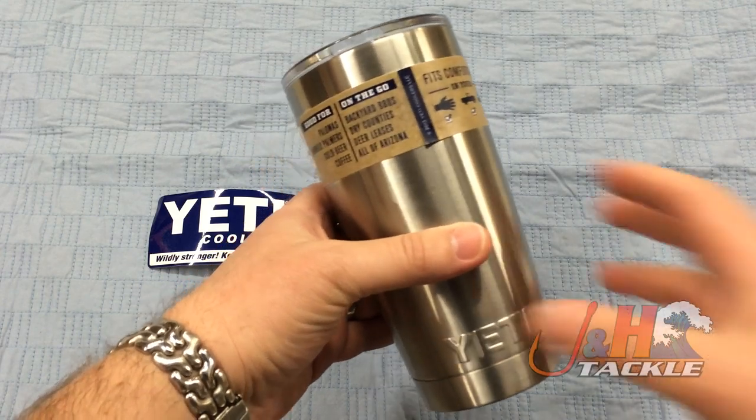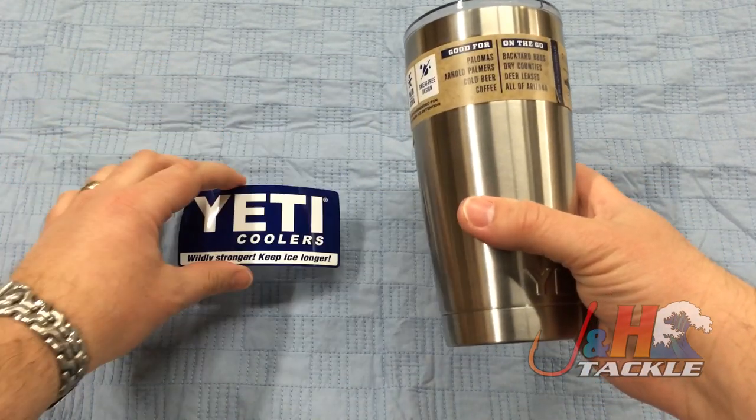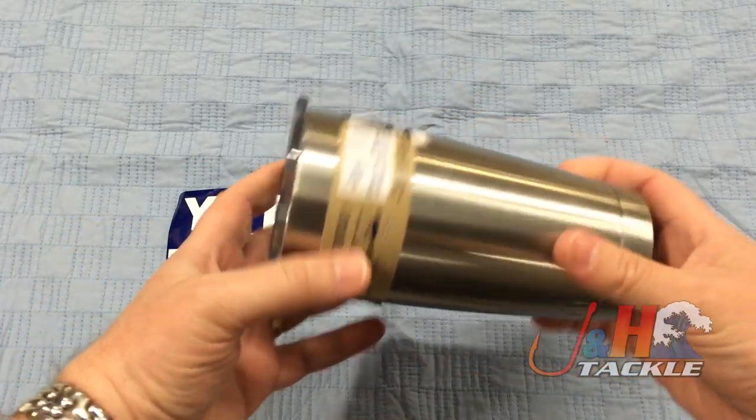Cost on this is $29.99. Comes with this Yeti sticker, which I know you're thrilled about. It's just a great mug.